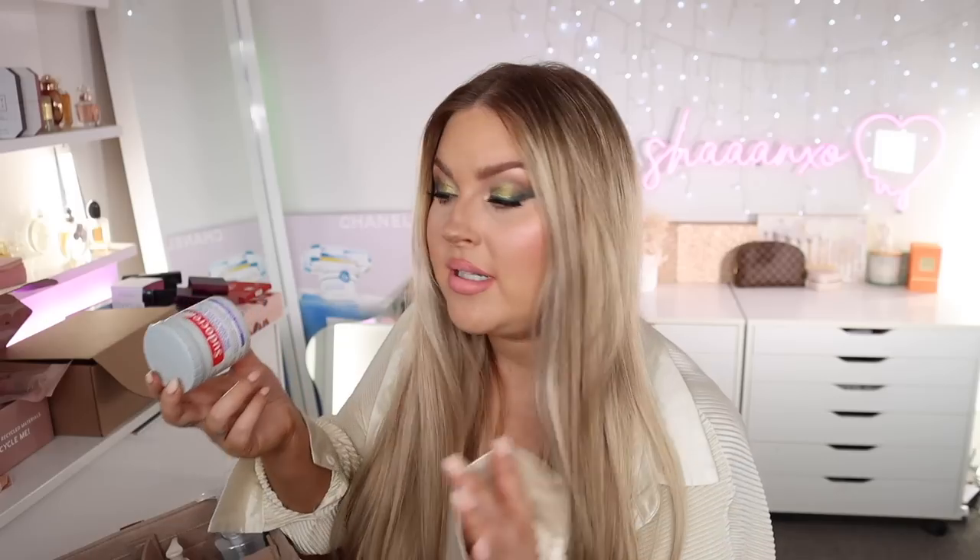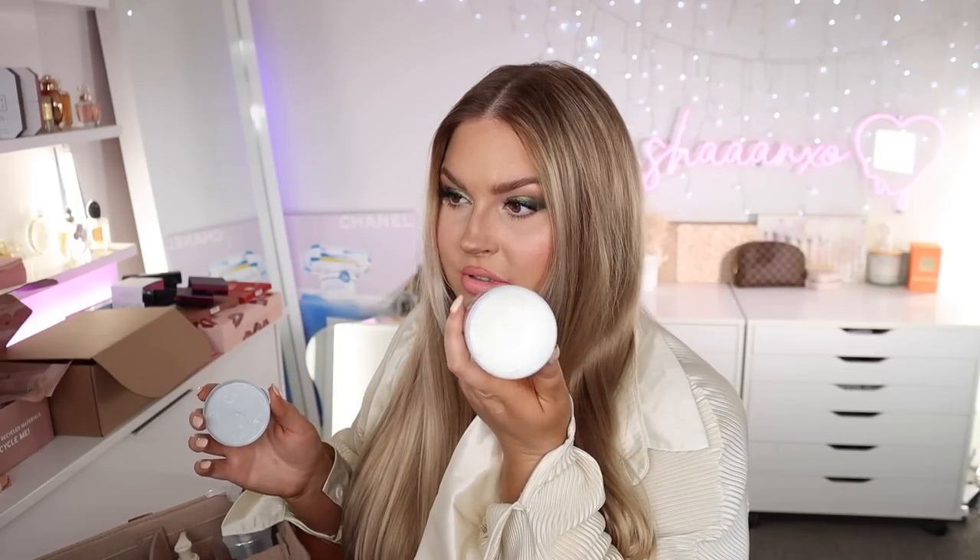Another must-have: nappy rash cream. We tried a few different ones but never liked them as much as this — it's Sudo Cream and it's magic. It's a barrier cream, so it's preventative as well. We pop it on Porter any time he's starting to get a little bit red or pink, and by the next nappy change his bum looks perfectly smooth. He's never had a bad rash, ever. We've been using the same tube since he was born and we've still got heaps left — it lasts forever. Our favorite nappies are Rascal and Friends.